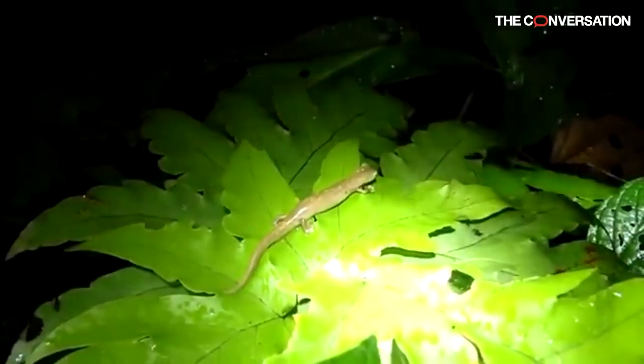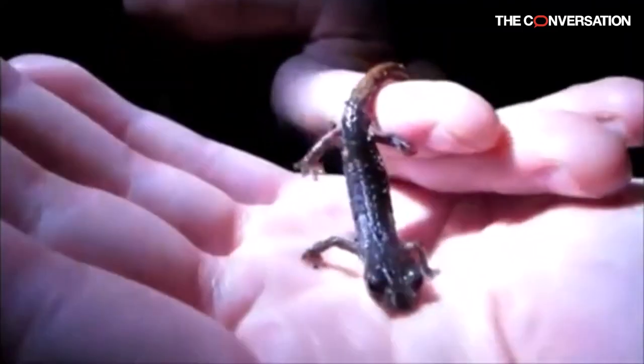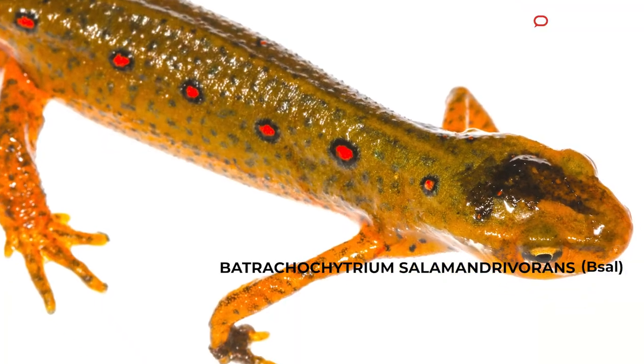It is a fungus that seems to prefer salamander skin. We don't know why, but we are finding that it can attack frog skin as well. Skin is probably the most important organ in an amphibian's body — some salamanders don't even have lungs, so the skin is a major source of respiration for them.